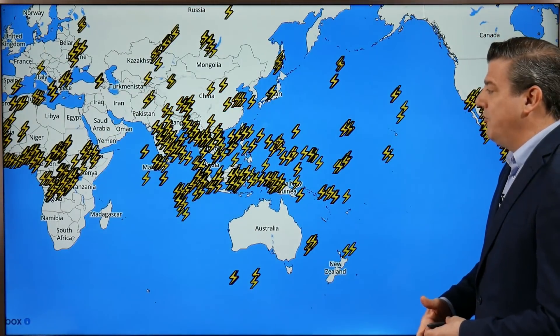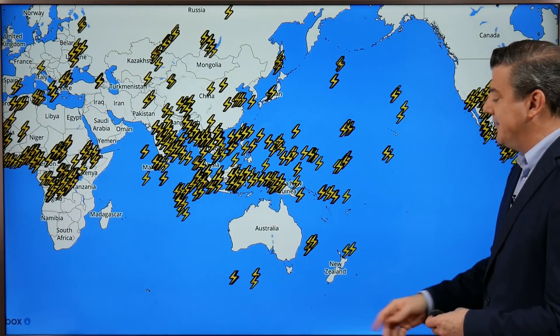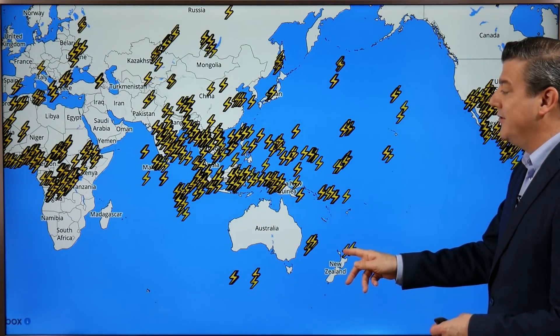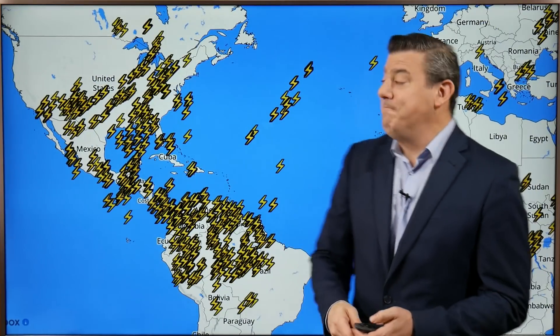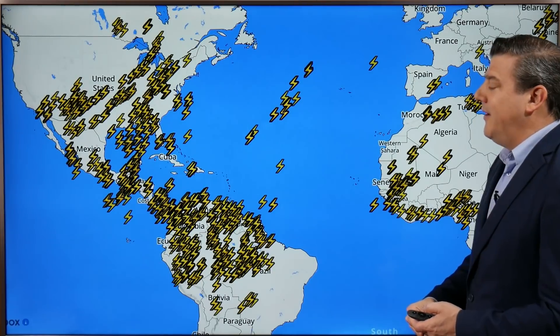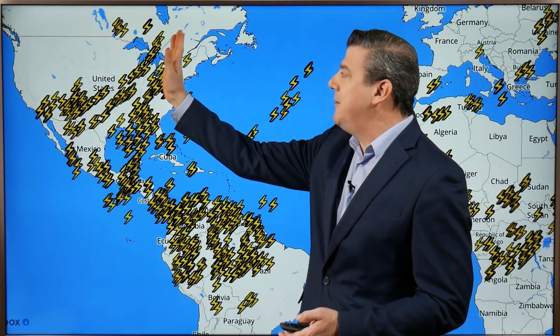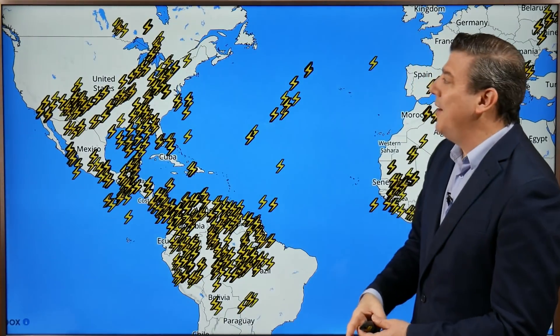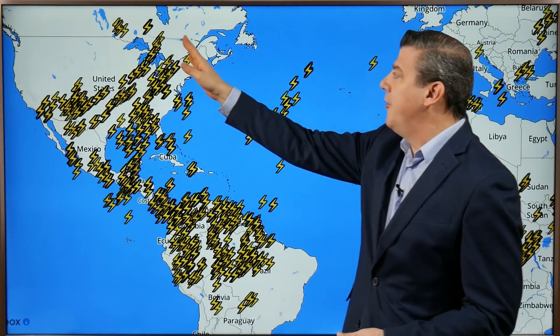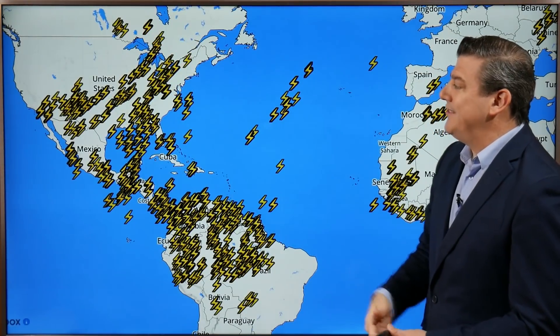The next map shows the thunderstorms going on as we recorded this. A couple of thunderstorms north of our studios here in Auckland, but most of the thunderstorms are the usual tropical ones forming around the equator. We've got more thunderstorms around America, obviously with the hurricane moving in and all that humidity right up into Canada. Ontario, Canada has had a number of thunderstorms around Sudbury, and those thunderstorms are moving further along to the east, caught up in that system — you'll be seeing a lot of thunderstorms in the days ahead off into that northeastern side.